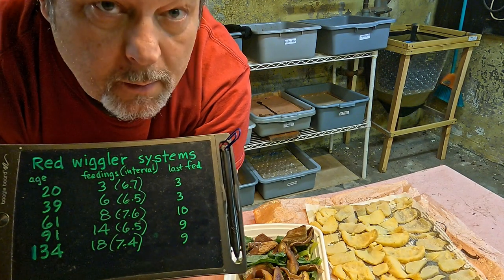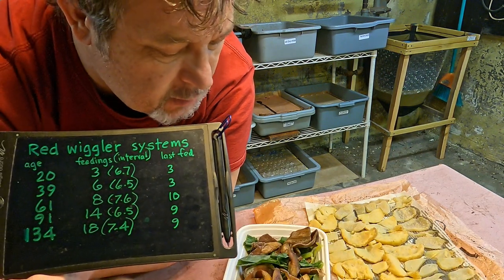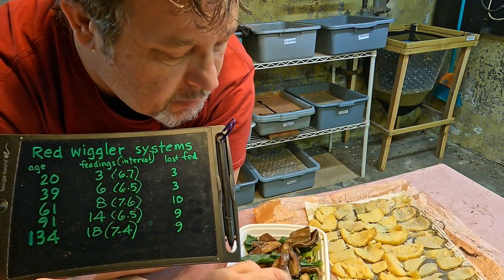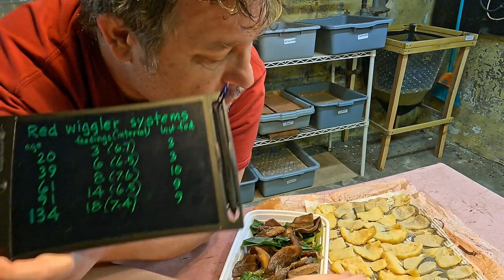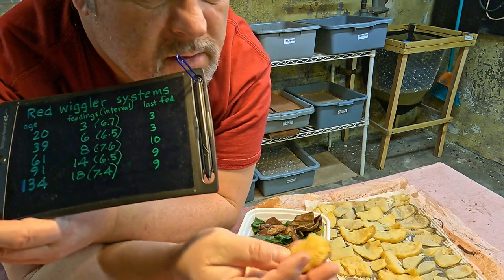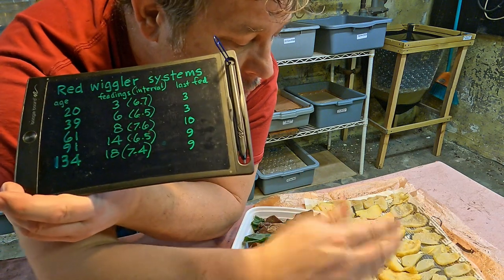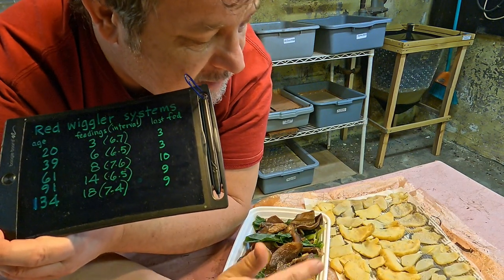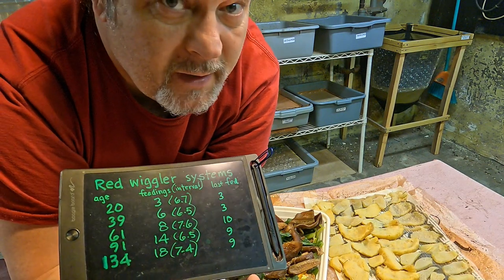Hi everyone, welcome. I'm down here at my wormery and I've got a few things laid out here to feed the worms with. It's just some leafy greens, some banana peels, other various kitchen scraps, as well as a number of pieces of vegetable. It was in a soup and the chunks were fairly large, so I just took a knife to it and put it into little slices and let it sit out here since last night drying off a little bit. So I'm going to include that in today's feeding.